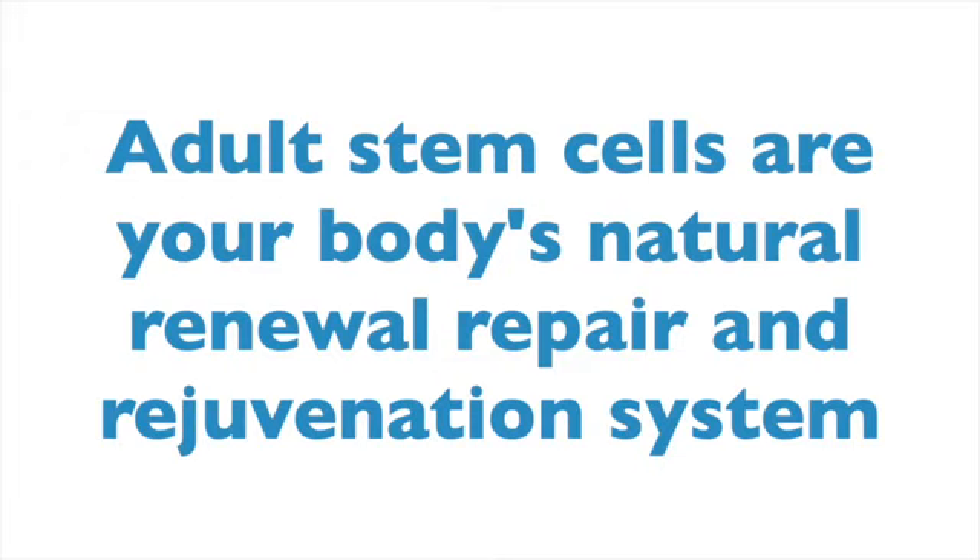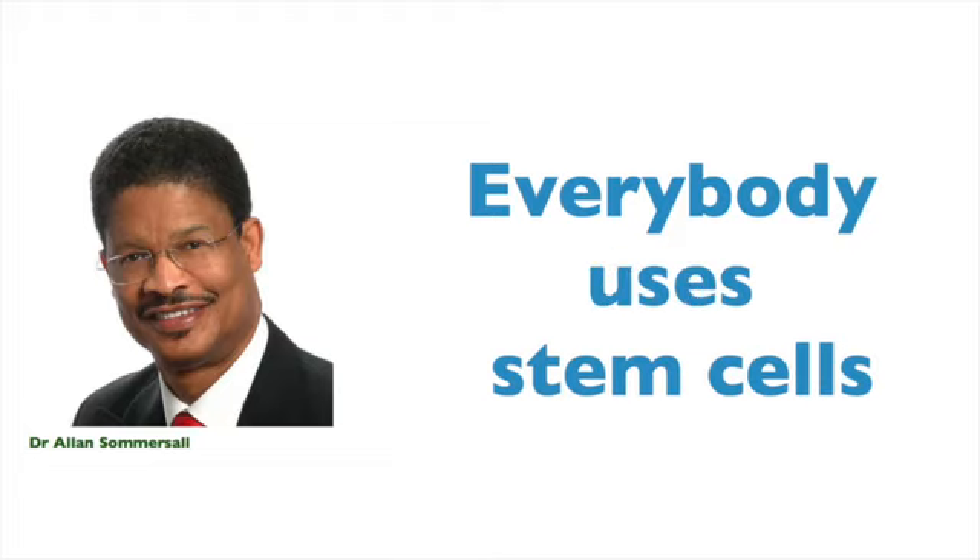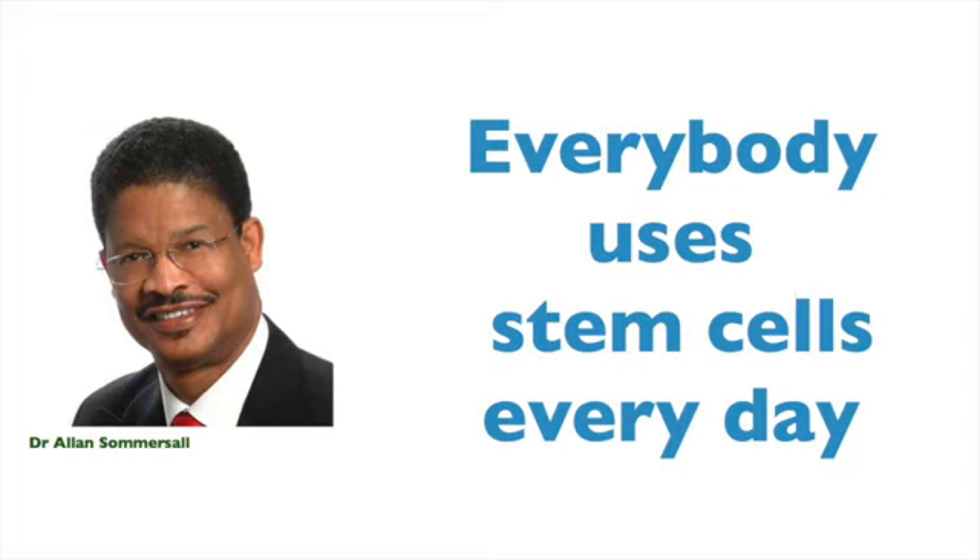Adult stem cells are the natural renewal, repair and rejuvenation system in our body. As Dr. Alan Somersault says, we all have adult stem cells. We all use adult stem cells. We use them every day.